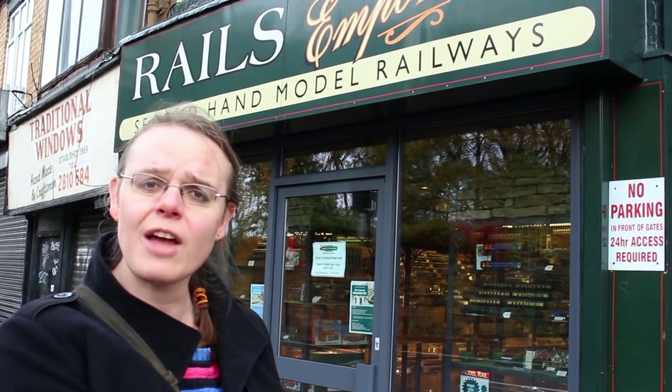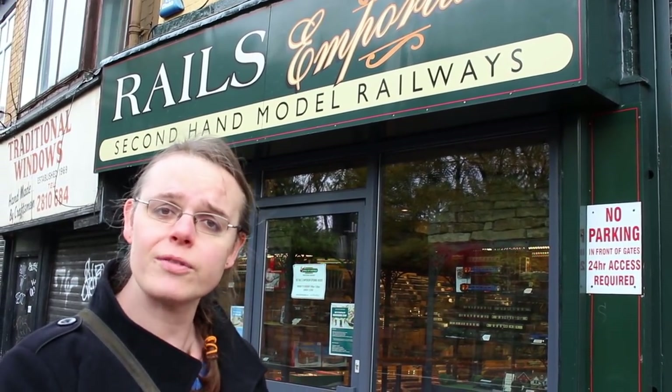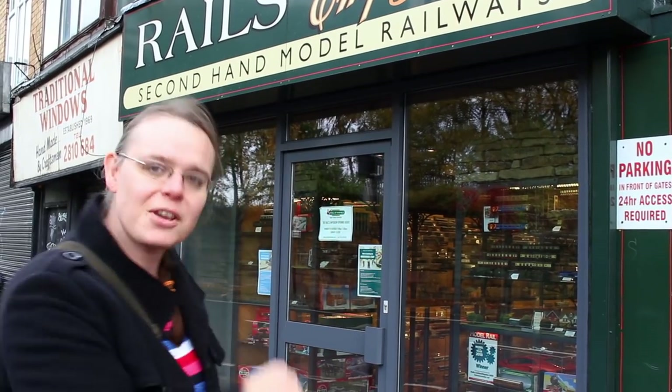Hey there everyone, we've come out here today to Sheffield, and this is Rails in Sheffield. I'll have to excuse the traffic noise, it's quite a busy road, but we've been invited down to take a tour of the shop and to be able to interview John, the proprietor of this shop, so I'm really excited. I've never actually been in this shop before, so I'm really excited to see what they've been doing with the refurbishment. Come on, follow me, let's go take a look.